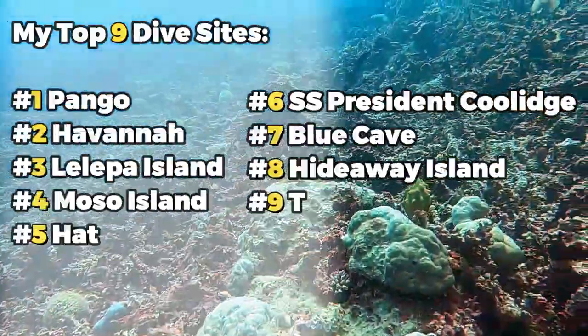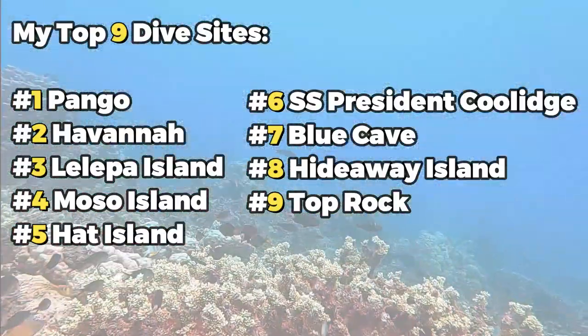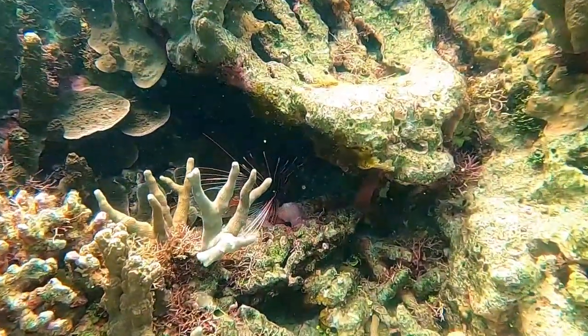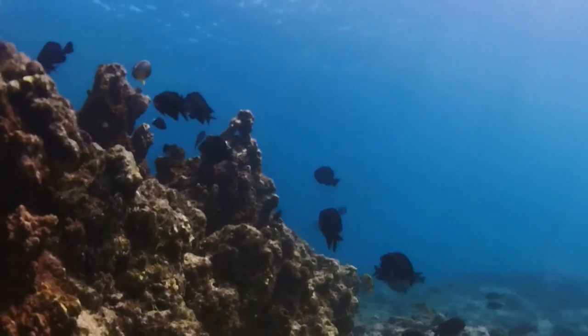That concludes the top 9 dive sites in Vanuatu that I've been to. There are still so many other places around that you can visit that I haven't mentioned or been to myself. So, what are you waiting for? Pack that dive gear and let's go splash!